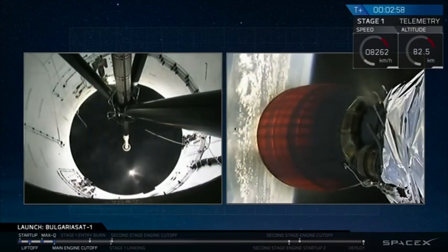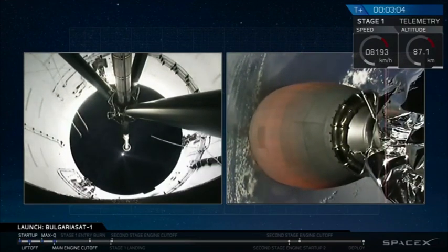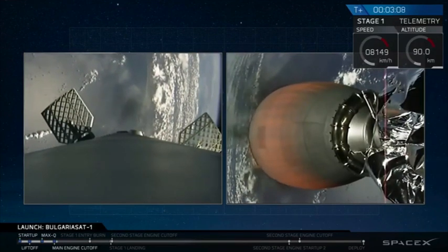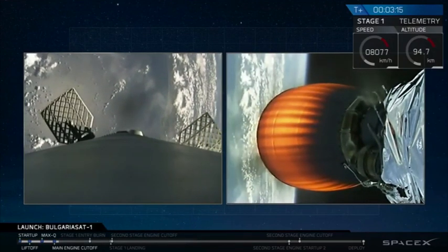What you just saw there in quick succession was MECO — main engine cutoff — followed by stage separation, which was done by four pneumatic actuators on the forward end of our first stage. And then on the right side of your screen, you are seeing the glowing red nozzle of our second stage engine.